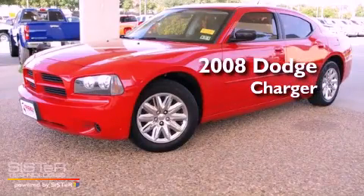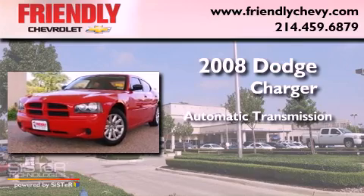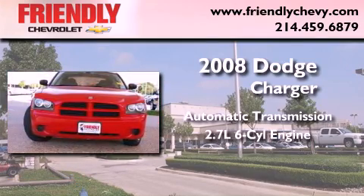This is a 2008 Dodge Charger. This four-door sedan has an automatic transmission and a 2.7-liter V6.